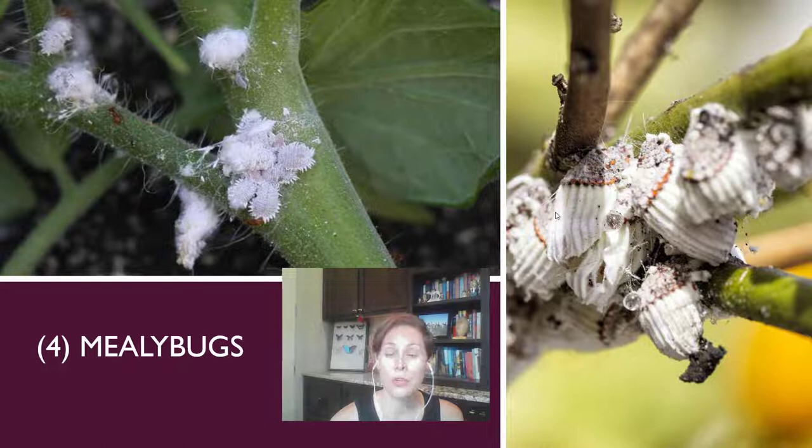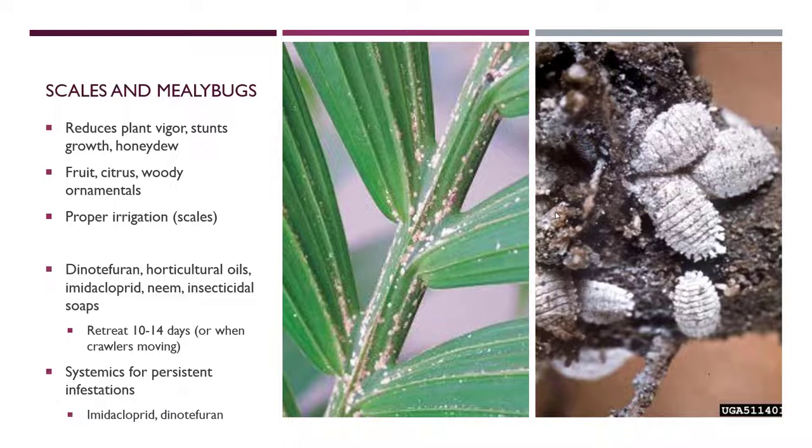Mealybugs are a little easier to control using contact insecticides because they're softer-bodied and not as well protected. You want to control both scales and mealybugs because their populations can rise very quickly — they'll reduce plant vigor, stunt growth, produce honeydew causing sooty black mold to form on the plants, and can ultimately kill the plant. They're really a problem on fruits, citrus, and woody ornamentals, which covers most trees.